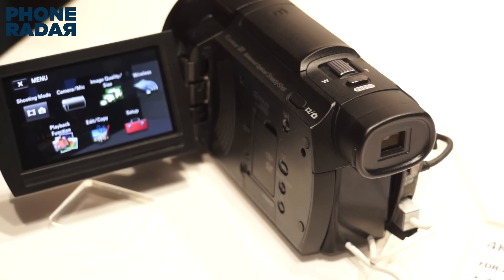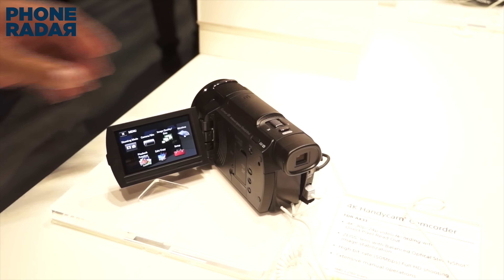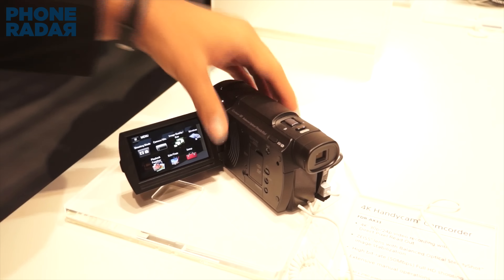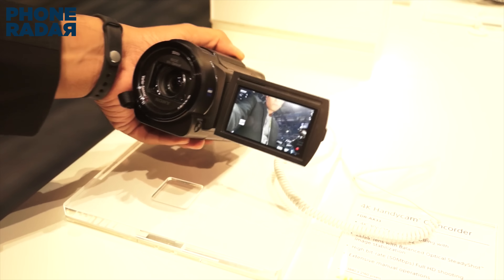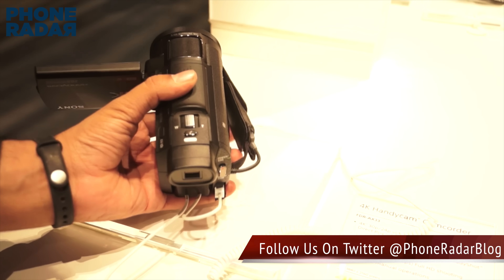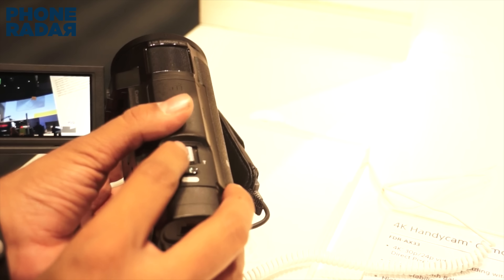Alongside the AX33, Sony has also introduced other models such as the full HD camcorder named the HDR-PJ670, priced at $700, which records 1080p videos at 60 frames per second and at 50 Mbps bitrate. When paying only $300 extra you can go with the 4K camcorder, which is the future. The PJ670 uses the same BOSS stabilization and also has a built-in projector, which is an advantage the AX33 lacks.